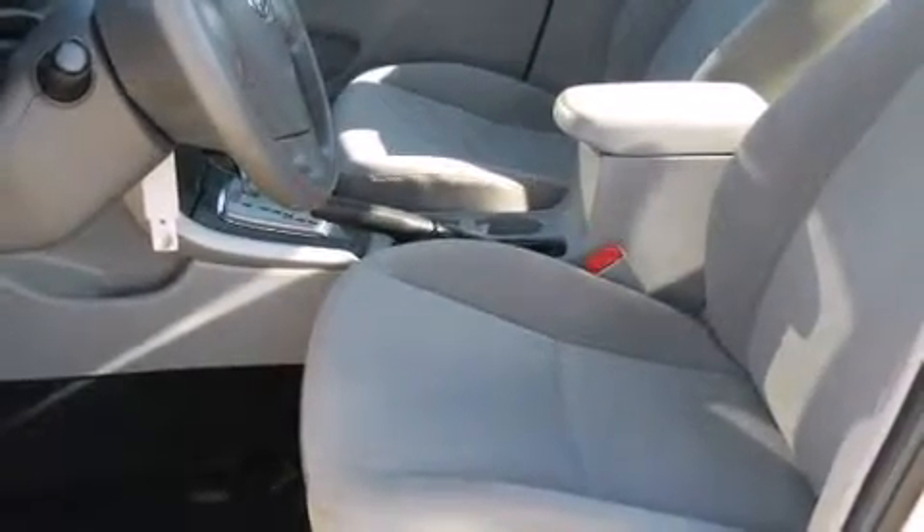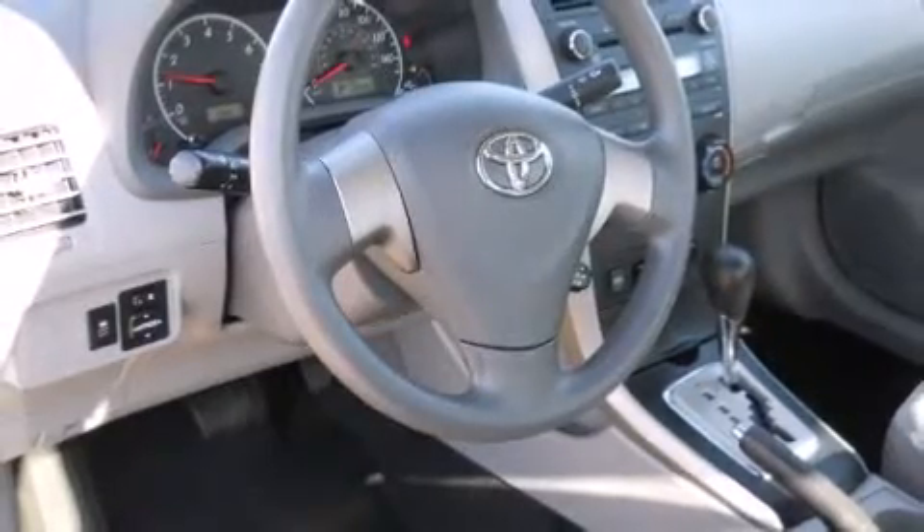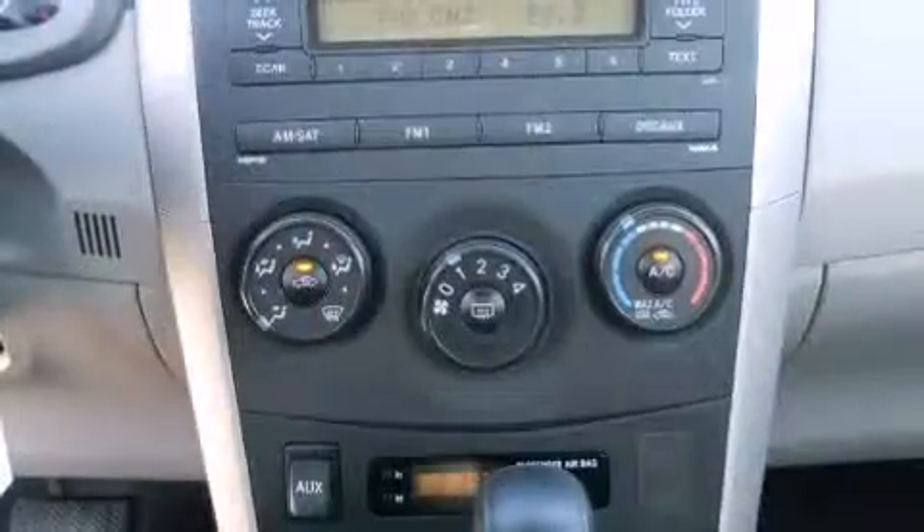Toyota prioritized fit and finish, as evidenced by a tachometer, tilt and telescoping steering wheel, and a split folding rear seat.